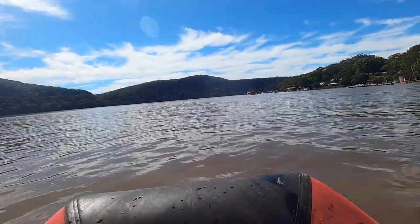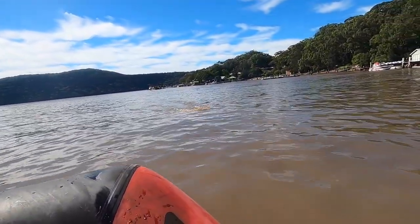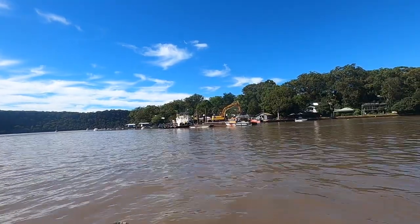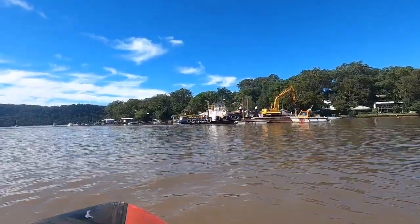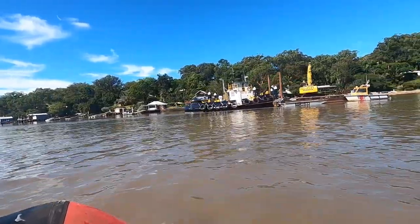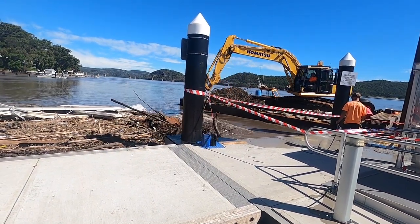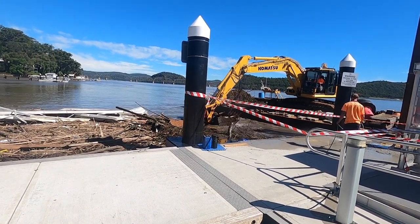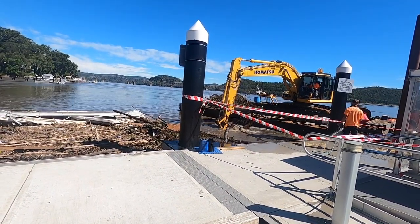Here's another mooring buoy ahead of us. You can see how much the flow of the water just pushes them under. The cleanup begins. I hear the rubbish tips have waived their fees at the moment, so you can dump as much as you want. That's nice.